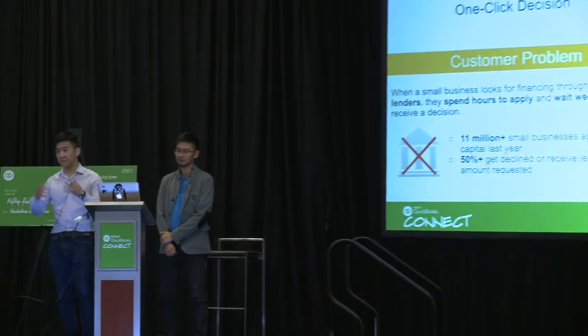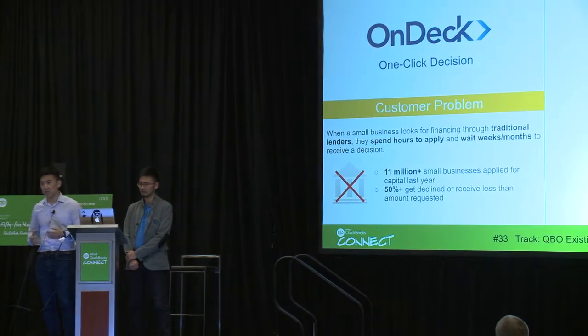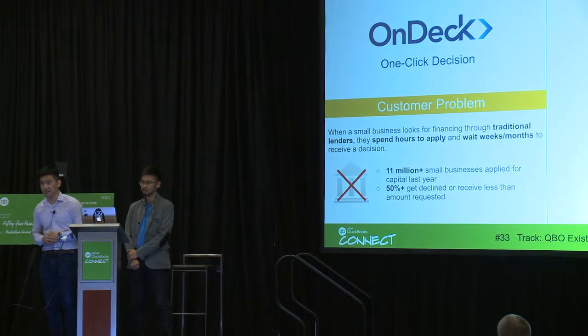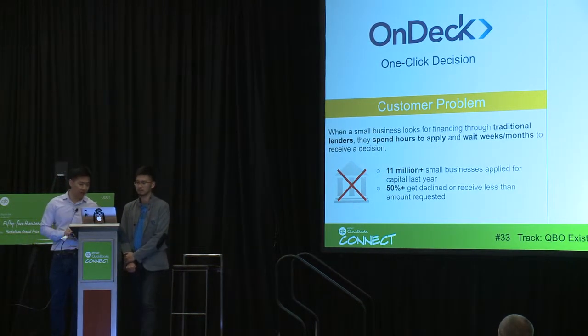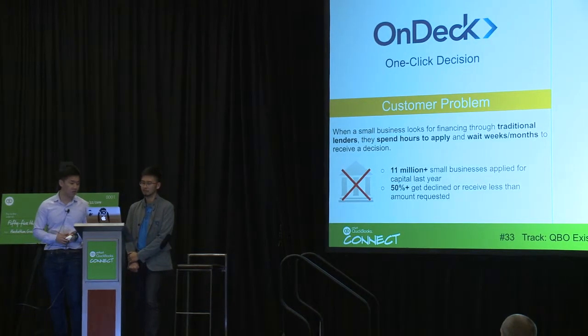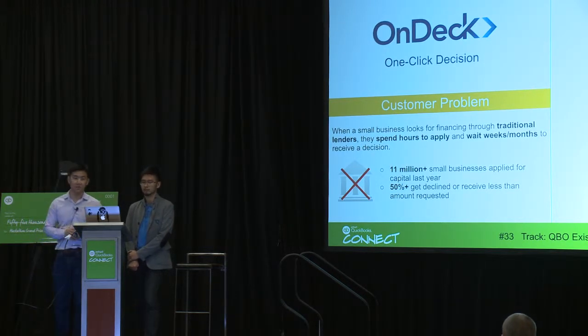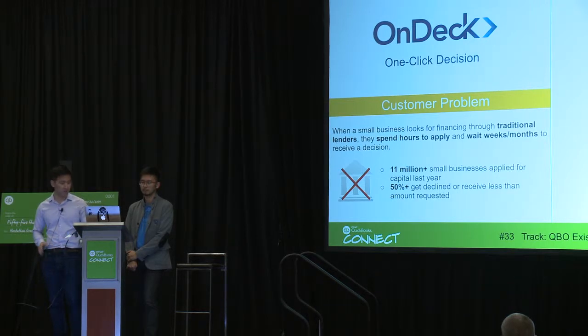The problem that we want to solve in the hackathon today is very closely tied to some of the larger problems that OnDeck has solved over time. When a merchant is trying to apply for financing through traditional lenders, they have to go through hours of application processes and days and weeks of waiting for a decision. Last year alone, over 11 million small businesses applied for financing and 50% or more got declined or received a lesser amount than they were expecting.